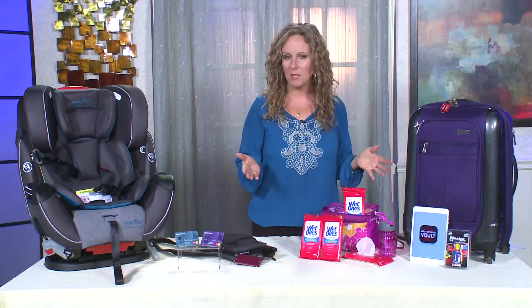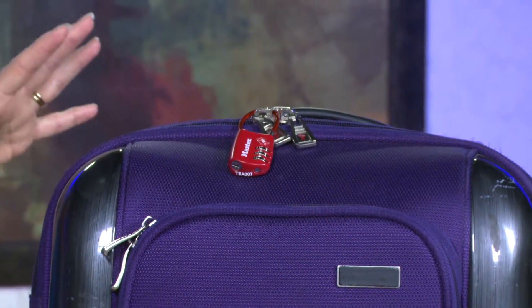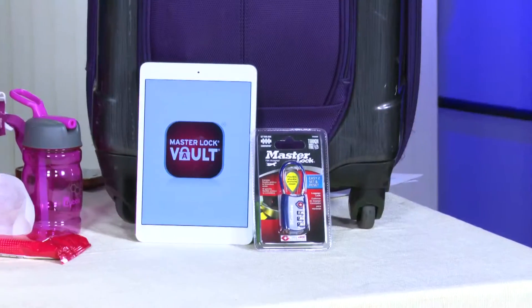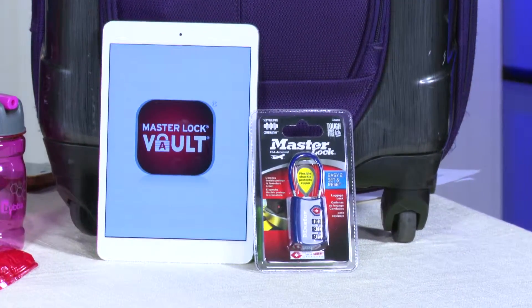Luggage theft is a bigger problem than you might think. Master Lock has a TSA-approved luggage lock, which means only you and the TSA can open it. If you can't remember your combination, you can store it in the Master Lock Vault app. It's free, and you can store all of your travel documents there for easy access.